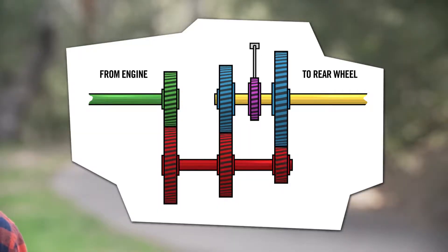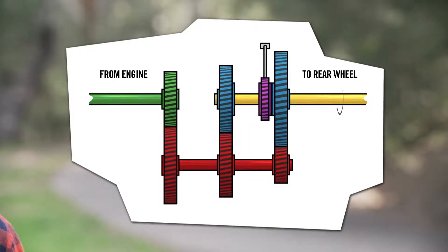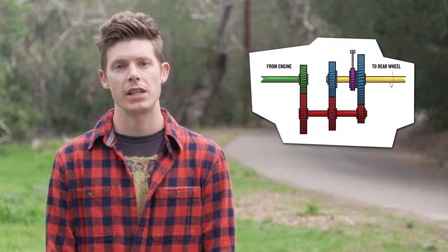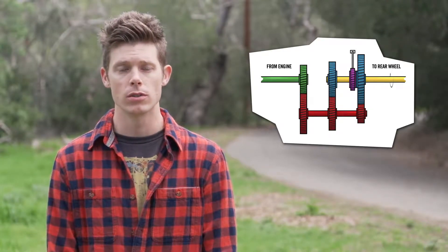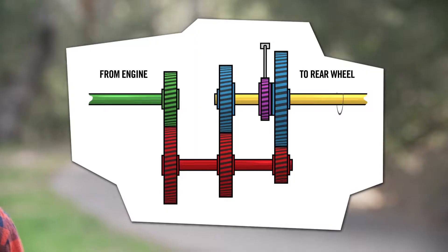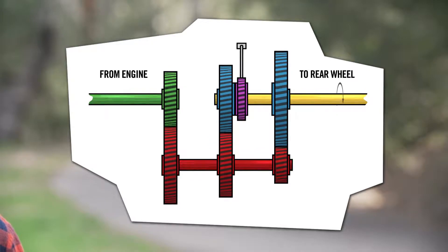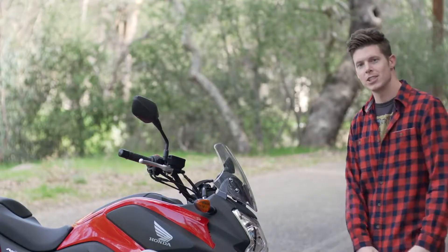Basically, with a traditional setup, the clutch's job is to connect the engine crankshaft and transfer power to the rear wheel. Even though this is the basic technology used in most bikes around the world, the downside is simple: every time you engage the clutch to change gears, that creates a pause in your bike's acceleration. But don't panic, guys — the engineers at Honda Power Sports have a solution for you.